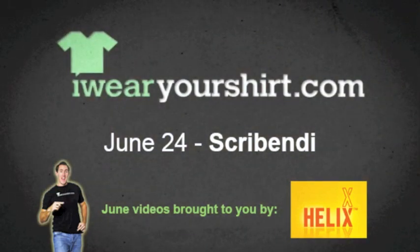Helix Energy drinks have vitamin C, ginseng, and no sugar. Get some.